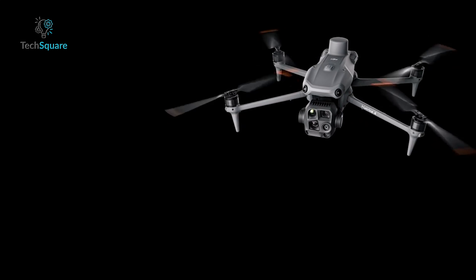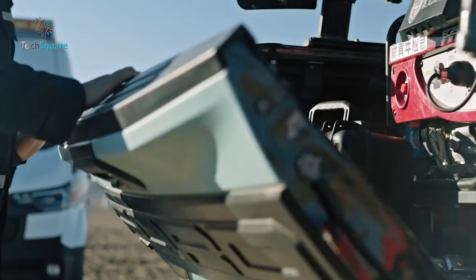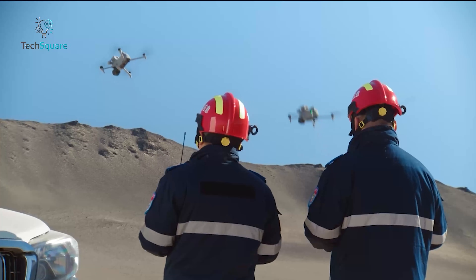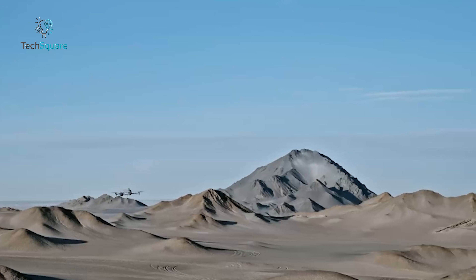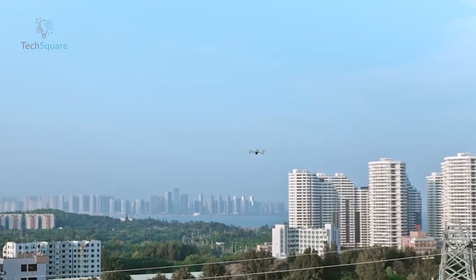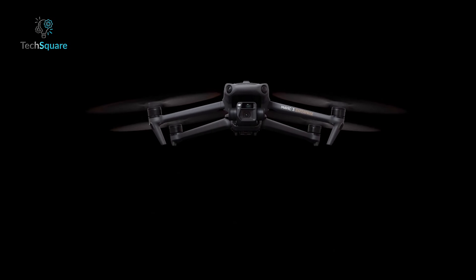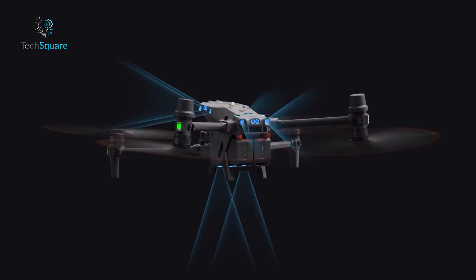The DJI Matrice 4T stands out with its compact and lightweight design, making it easier to deploy and transport. Its quick 15-second setup and quieter operation, thanks to a low-pitched hum, make it a great option for discrete use in populated areas. The drone bridges the gap between the DJI Mavic 3 and Matrice 30, offering a balance of portability and power.